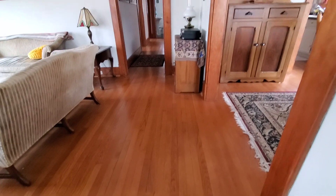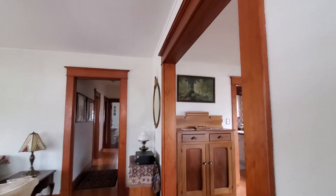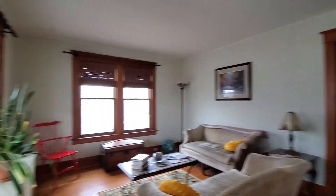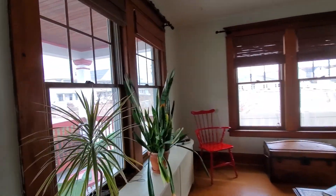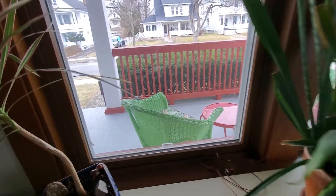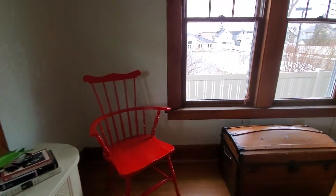It's got beautiful hardwood floors. Got some great molding. Looks like the windows have all been updated — they're double-pane windows and look like they're in great condition.